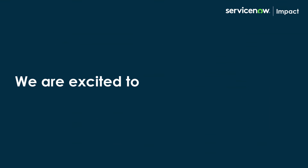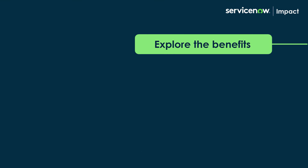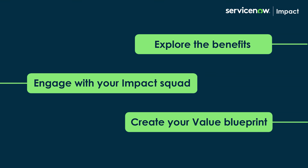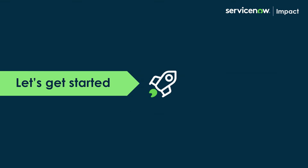We are excited to get you started with Impact. Explore the benefits, engage with your Impact Squad, and create your Value Blueprint. Let's get started!